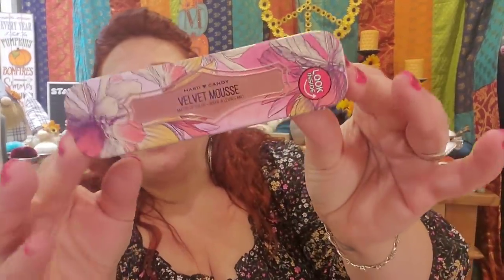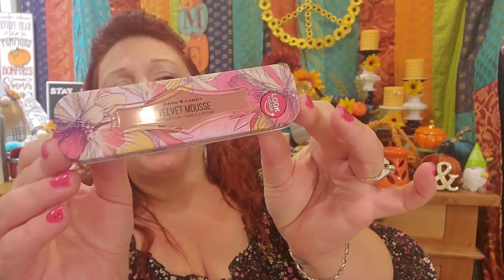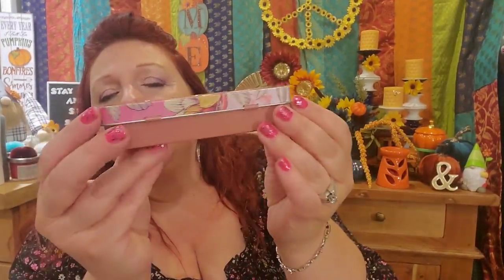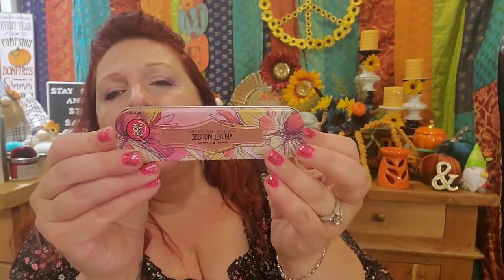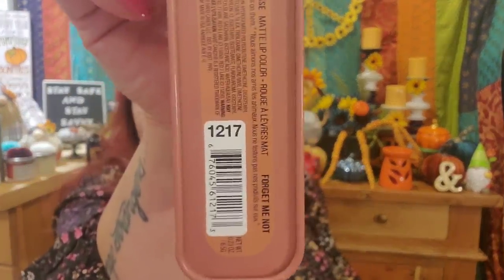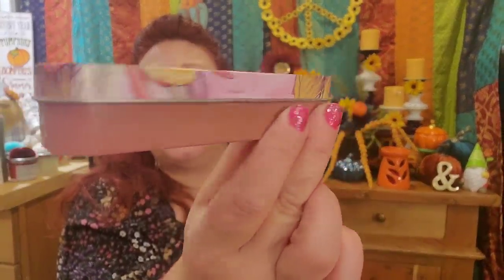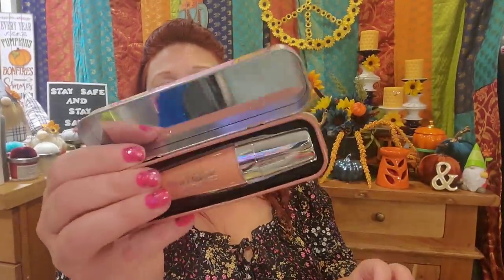I want to swatch this Forget-Me-Not Hard Candy beautiful velvet mousse lipstick. I've shown it before but I've never swatched it, and I picked up some more of them. It's number 1217 and it is really a beautiful, beautiful lipstick color. We're going to get this open — and you guys know it has a mirror.